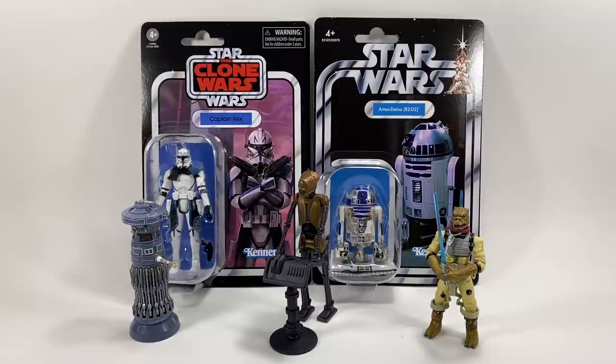Hi there Star Wars Collectors and welcome to another Bossk's Bounty video and welcome to episode 67 of Ask Bossk's Bounty. This is the weekly series where you guys ask me questions in the comment section below and I do my very best to answer them each week.